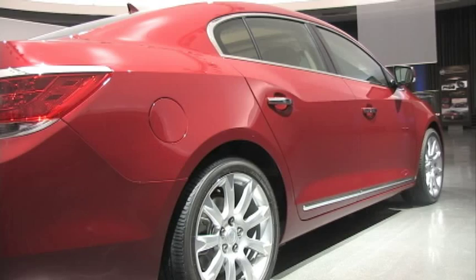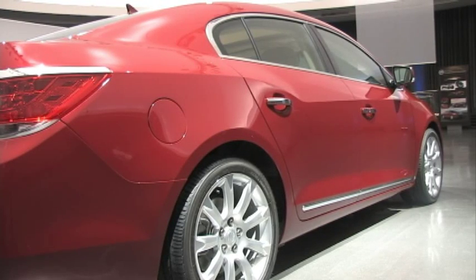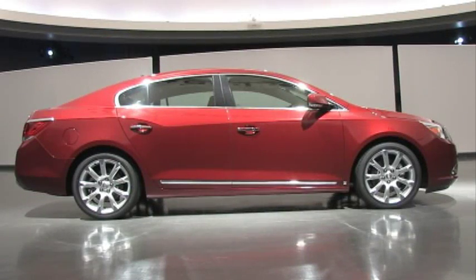General Motors is giving the LaCrosse a great shot at success with two excellent powertrains, top-rate fit and finish, and sheet metal that screams, 'This ain't your grandpa's Buick.'